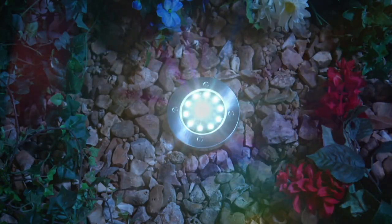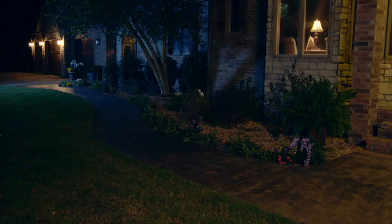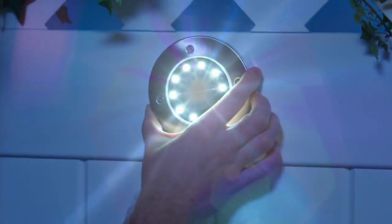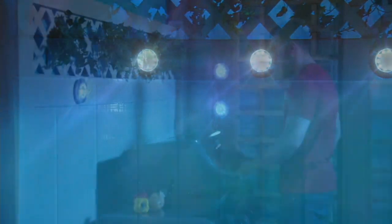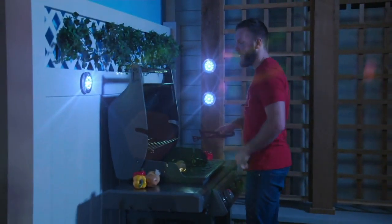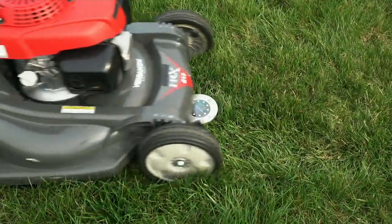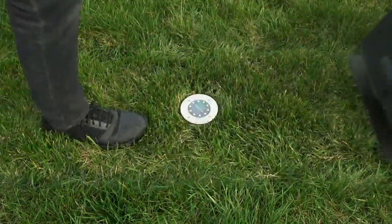This beautiful collection of LED disc lights was very popular last year when we sold a set of six. This year, we're offering a set of eight, and we have three colors, including one that is exclusive to QVC, as well as two shapes. For the very first time, we have the round that you're looking at, but we also offer the square shape.